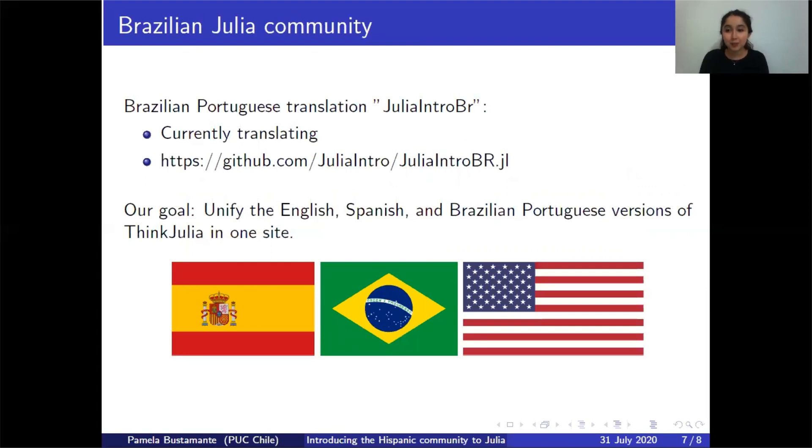We did a Spanish translation, but there are also other communities doing something similar. The Brazilian Julia community is doing a translation to Portuguese, which can be found at the website shown in the slide. This project is called Julia Intro BR. Our future goal is to unify the English, Spanish, and Brazilian Portuguese versions of Think Julia into one website. Currently we have one website for each version, and Julia Intro BR is in the process of translating, but they are doing a great job.